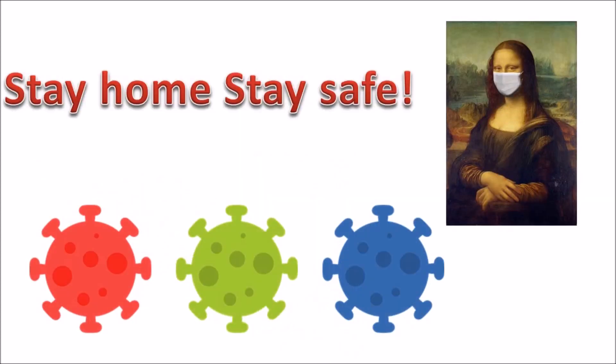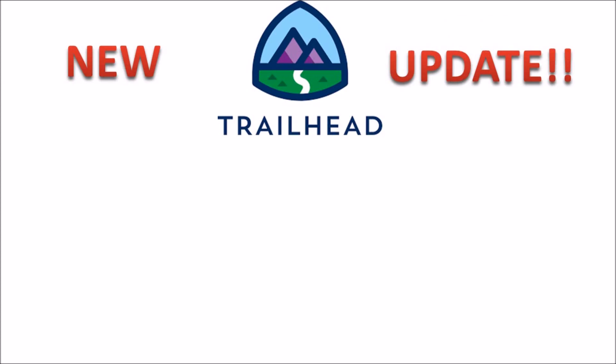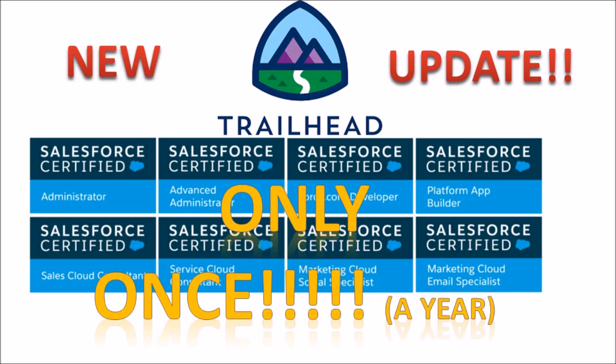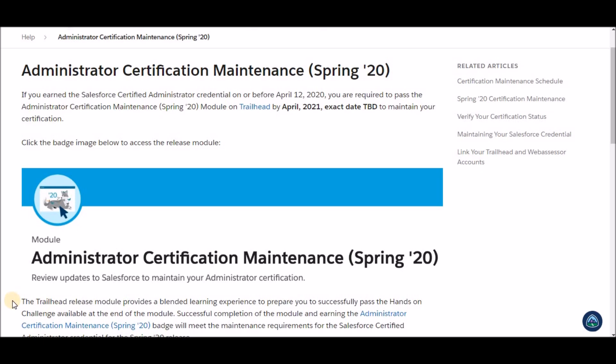With the current COVID-19 situation, Salesforce has announced that if you hold one or more Salesforce certifications, you now only have to maintain the certifications once per year. To maintain your certification, you now have to complete your maintenance module before the end date, which is a year from now.